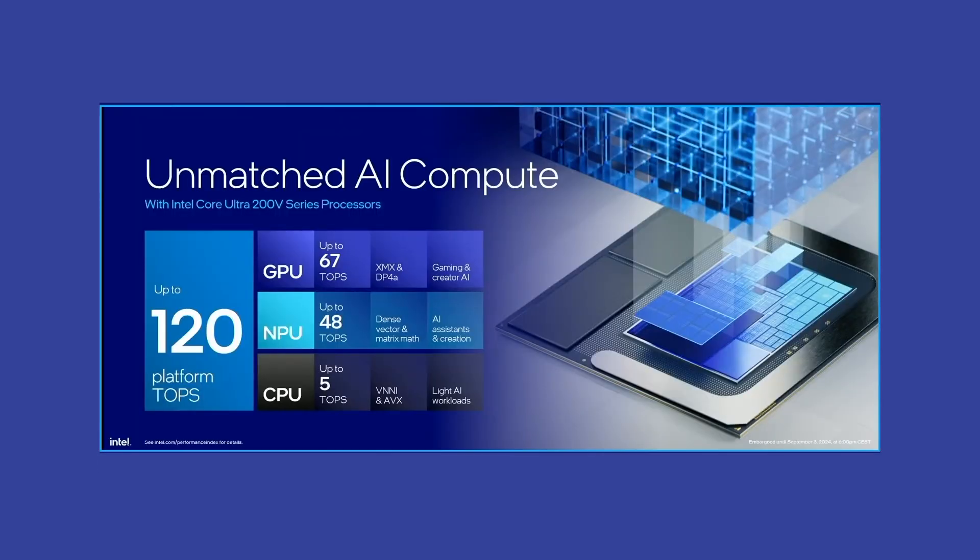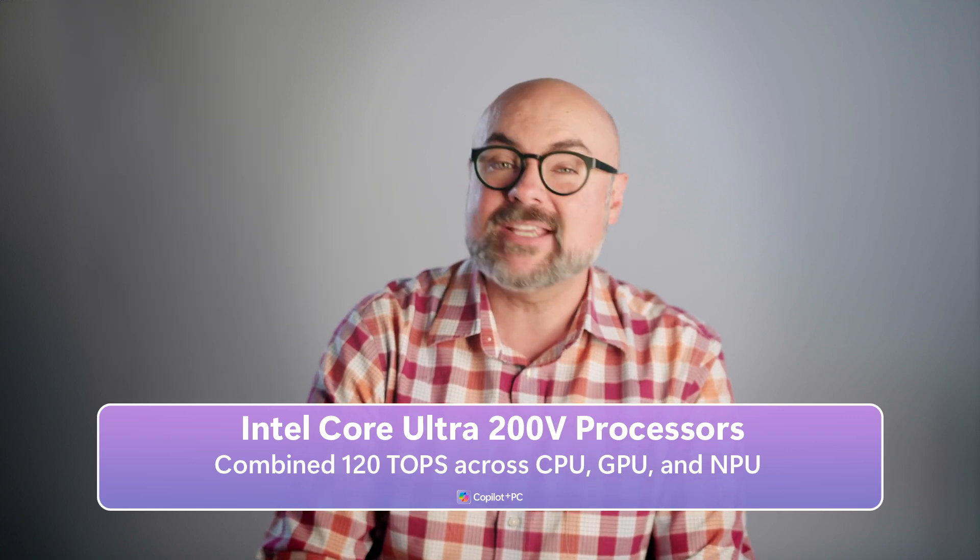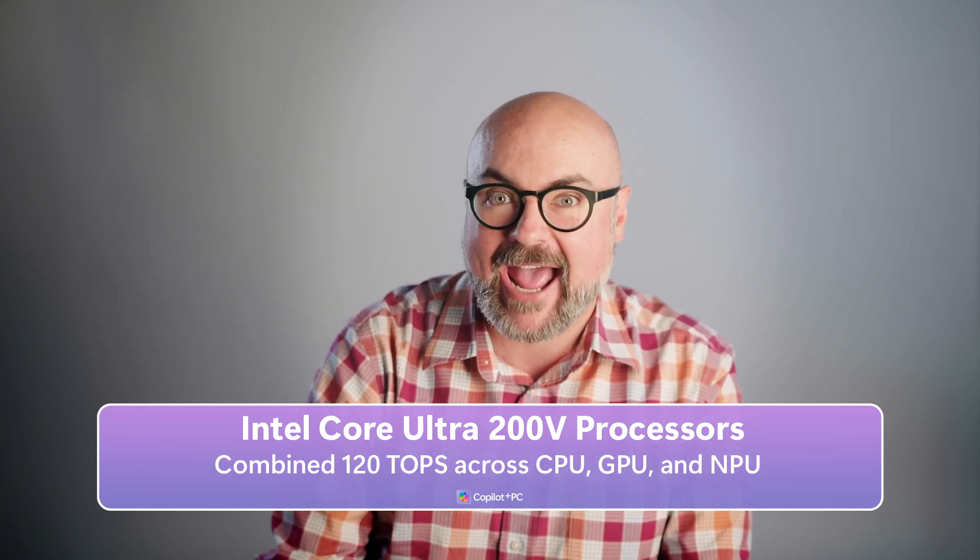All of that AI-fueled tech is on top of Intel's usual incredible performance output. The Core Ultra 200V processors get a combined 120 TOPS across CPU, GPU, and NPU. These devices are going to be scary fast.